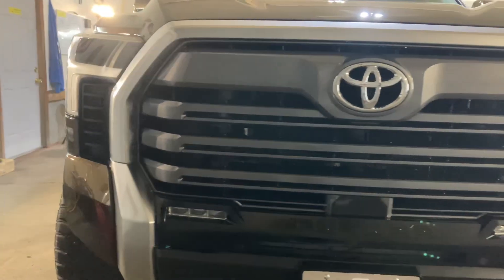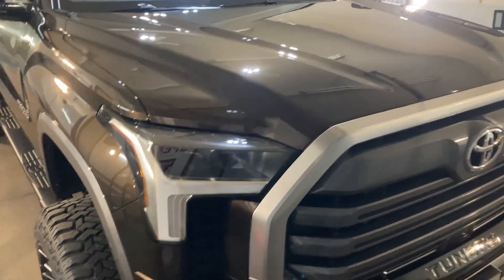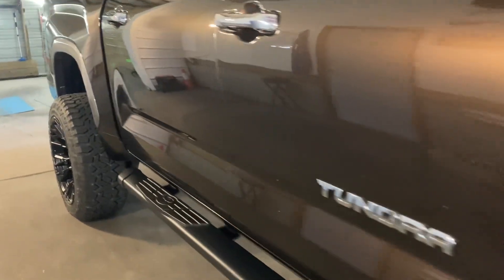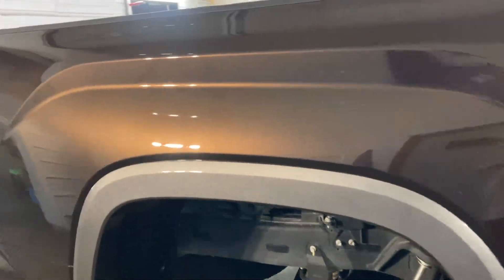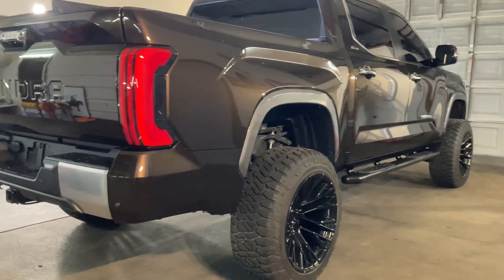This truck is completely ceramic coated in the SB3 Alpha 5-Year Coating and it'll be curing for the next 24 hours. I'll be pulling the wheels off, pulling the barrels and the faces, and I do have the windshield left to ceramic coat.